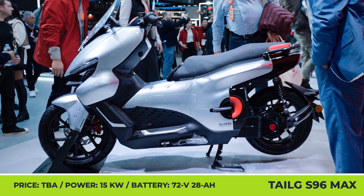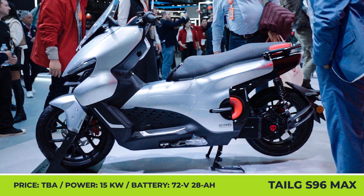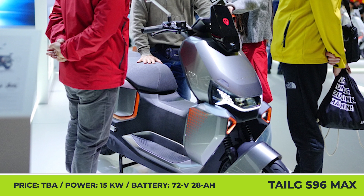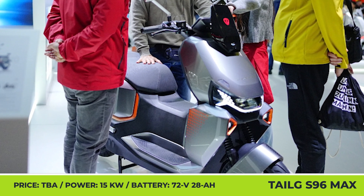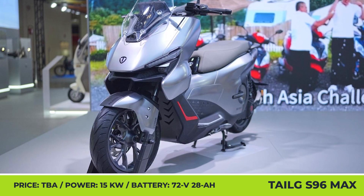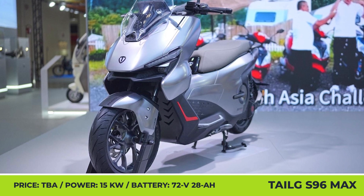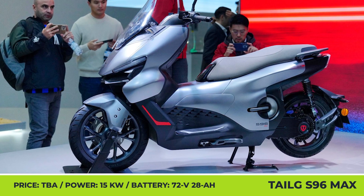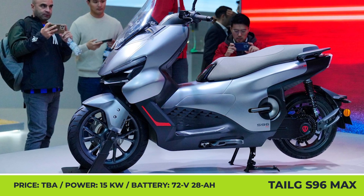The new Tailgy S9-6 Max features a modern exterior look with smooth body lines, a sharp lighting signature, and a clear windshield. Under the gray bodywork, the two-wheeler hides an innovative powertrain solution that encases an axial flux motor, a transmission, and an electronic control system into one compact unit.